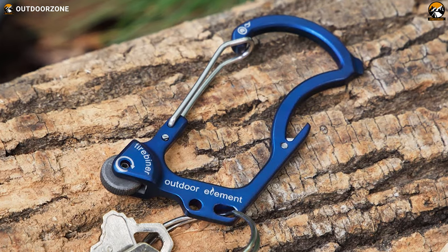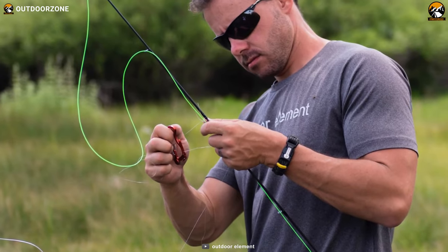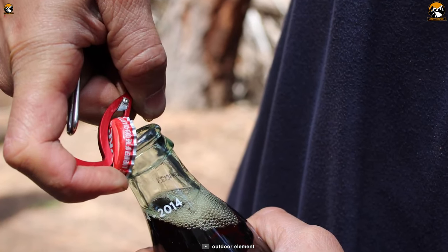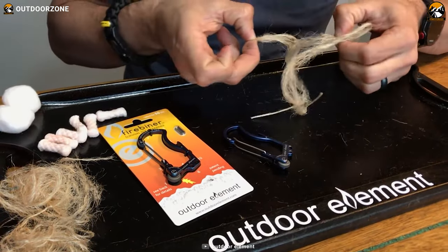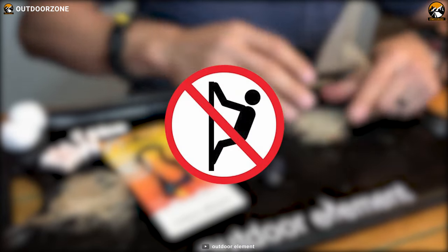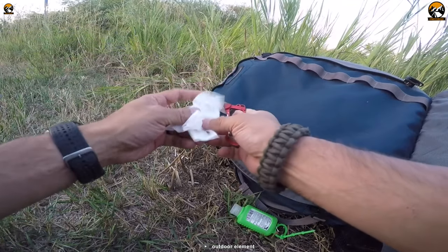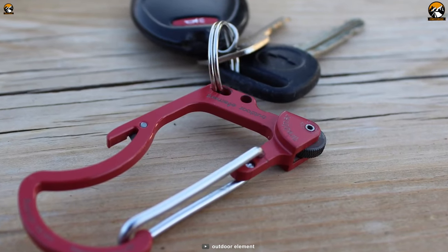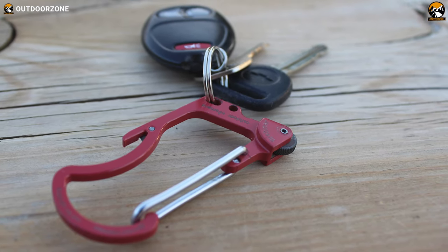The stainless steel safety blade is perfect for cutting through paracord, fishing line, or anything else you might need to slice through on your adventure. And when it's time to relax and crack open a cold one, the built-in bottle opener has got you covered. It comes with a durable titanium coating and strong stainless steel construction with a 100-pound capacity — but remember, it's not for climbing. The Fire Beaner's sleek and lightweight design, weighing in at only one ounce, makes it easy to carry. It also has hanging slots to connect keys or other gear with an appropriate ring or clasp, so you can keep all your essentials in one place.